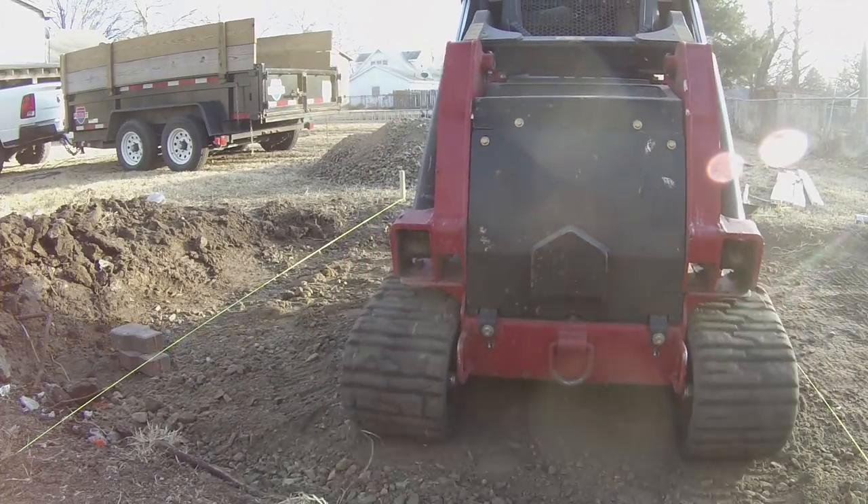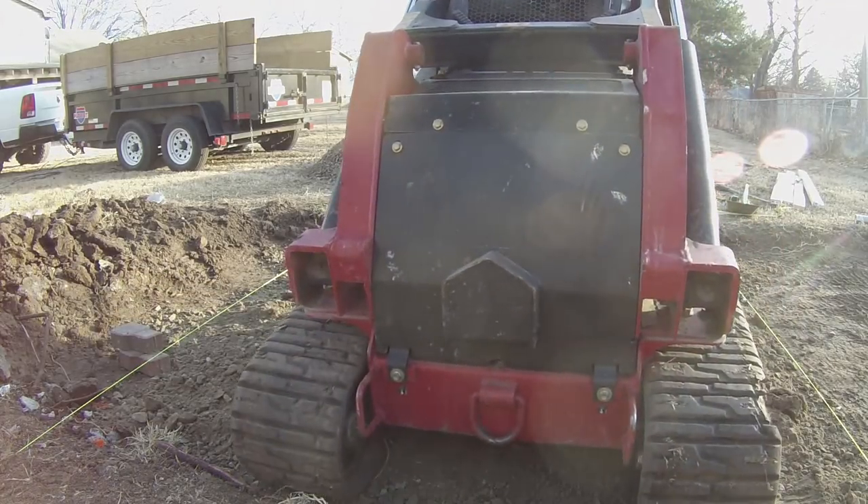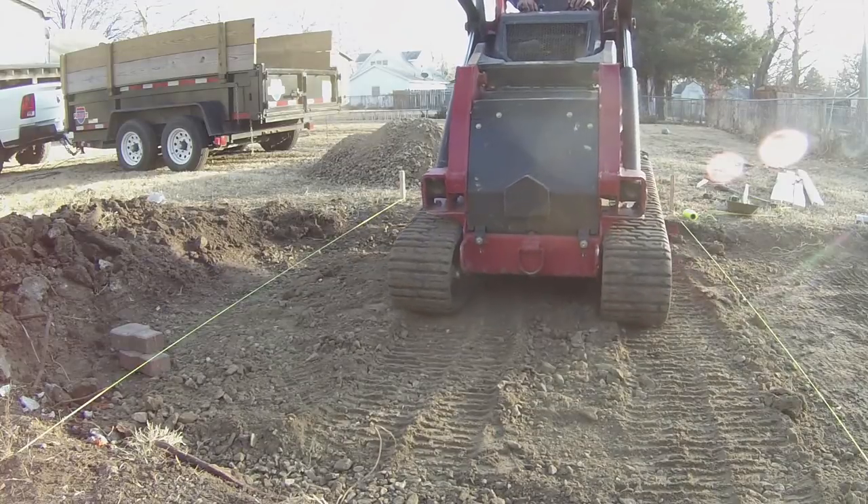It seemed to compact very well, but we just used a hand tamper — we didn't want to rent another machine. Obviously I know it needs to be properly compacted. On a real job in the future, I'll put a couple inches down, compact it, put a couple more inches down, compact it, and keep doing that until I get the desired compaction and depth.